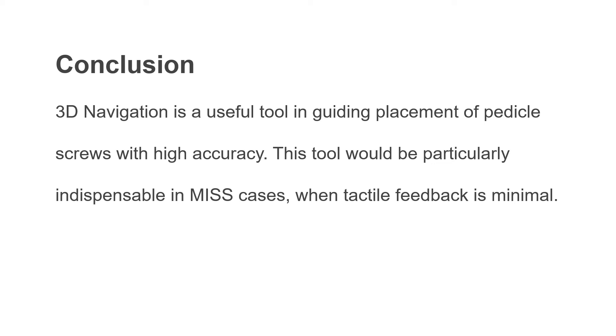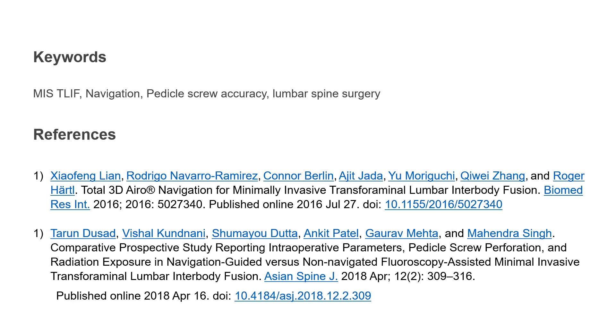Thus, we conclude 3D navigation is a useful tool in guiding placement of pedicle screws with very high accuracy. This tool would be particularly indispensable in minimal invasive cases when the tactile feedback is minimal. Thank you very much.